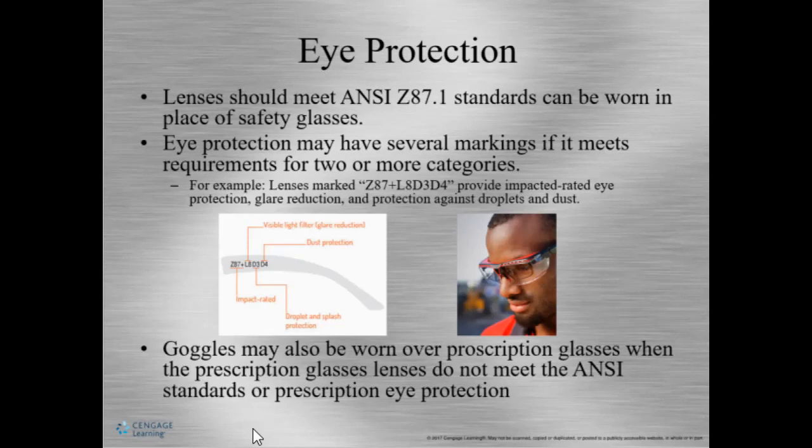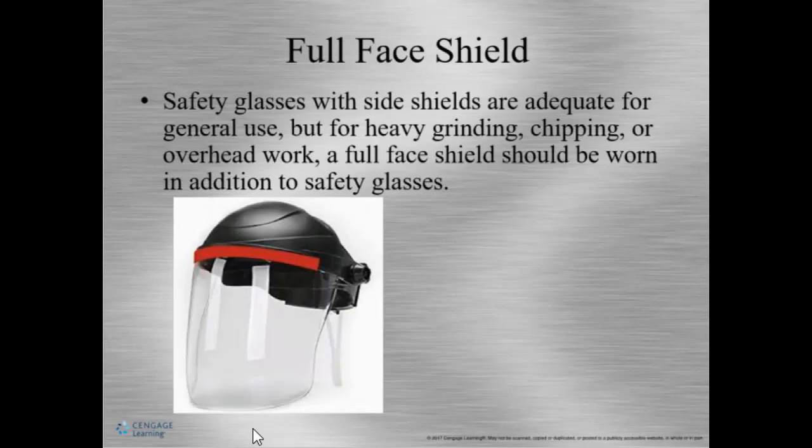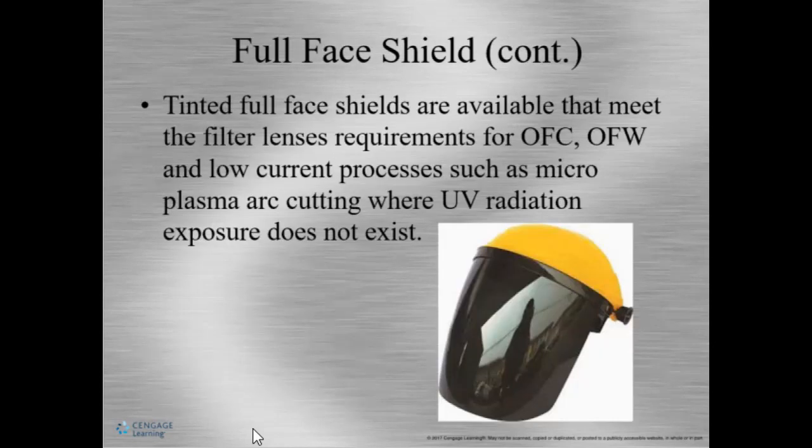Impact-rated lenses are important to stop flying metal before it reaches your eye. Full face shields are good for grinding, chipping, and overhead work, and should be worn in addition to safety glasses. Full face shields are recommended when using OAC, PAC (oxy-acetylene cutting or plasma arc cutting), or air carbon arc, as they allow more visibility while protecting the entire face from UV radiation.